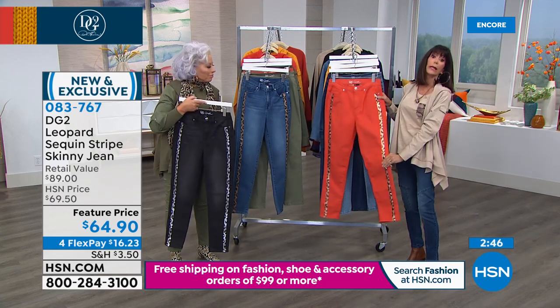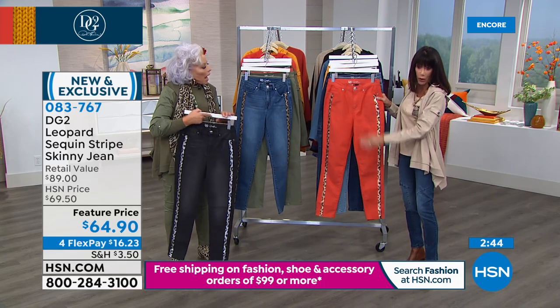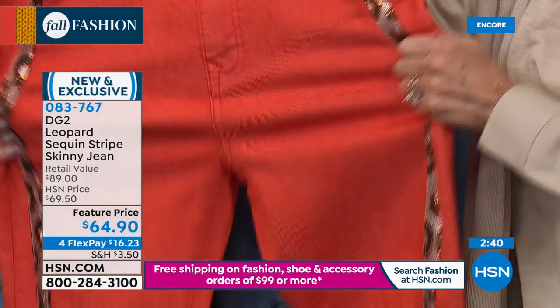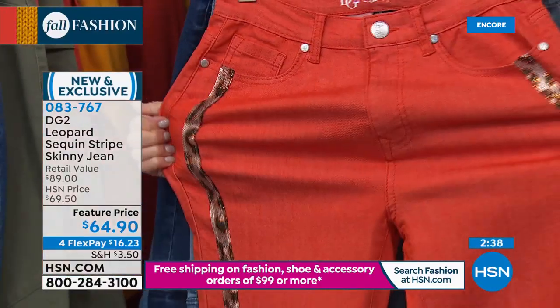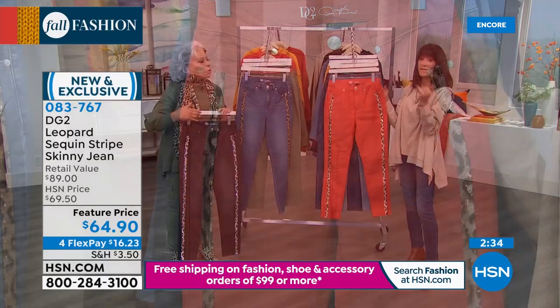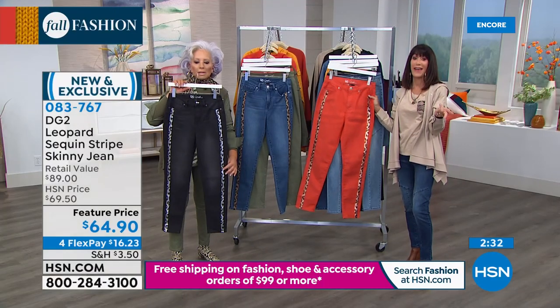Tuxedo stripes are never going to go out of style. Beth on Facebook says this design is ingenious. We also have another top — a soft, cozy slub-knit pocket front top at $29.70 today. Available in burnt orange, olive, black, beige, and salmon. Perfect five-star review. I'm going to slip off my jacket — though I'm obsessed with it — and move to the print-and-solid mixed-media top I've been wearing that's been very popular already.